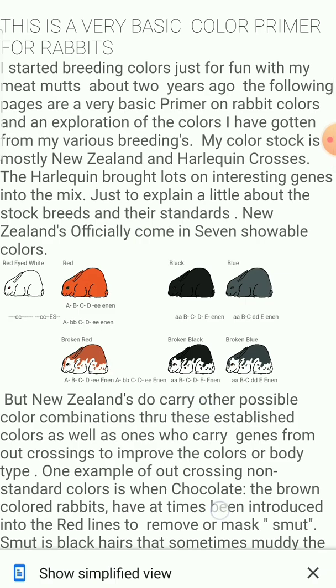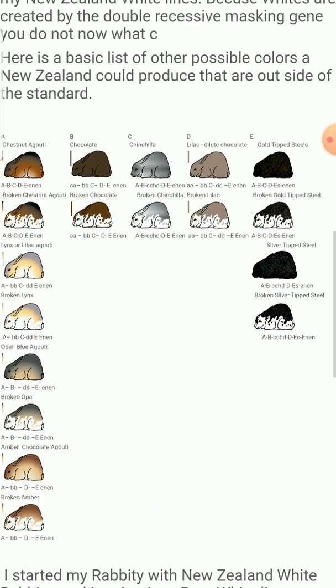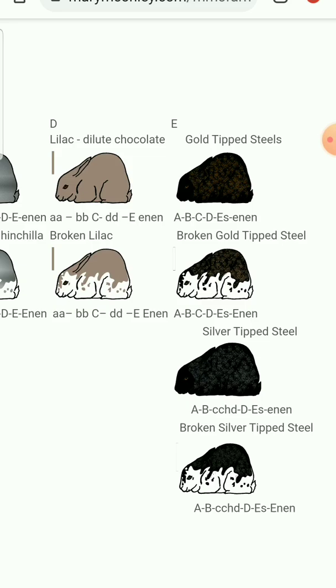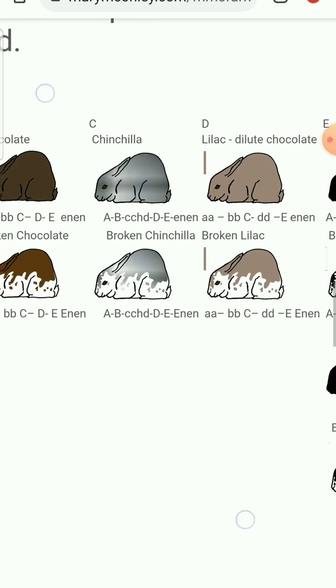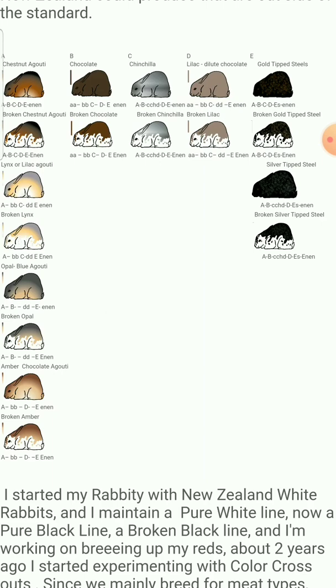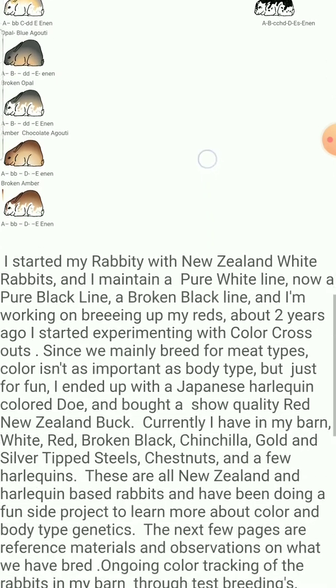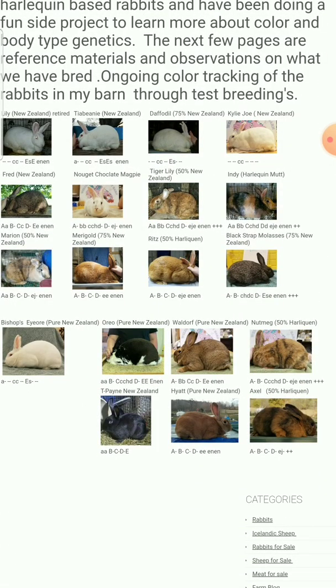Now, if you mix the colors — and these are all New Zealand's — you can get a whole bunch of other colors. What is most common is the standard chestnut default, and steels, like gold-tipped steels or silver-tipped steels, because a lot of the whites are actually steel carriers hidden by the white. But through the other genes available on the coat, you can get a very large array of other colors. You can get the ambers, the opals, lynx can pop up, lilac can pop up. You can in theory get browns. You can get chinchilla as a possibility, because they were used and some of the blacks are carriers. I have a bunch of chestnuts that can throw mixtures of these colors.